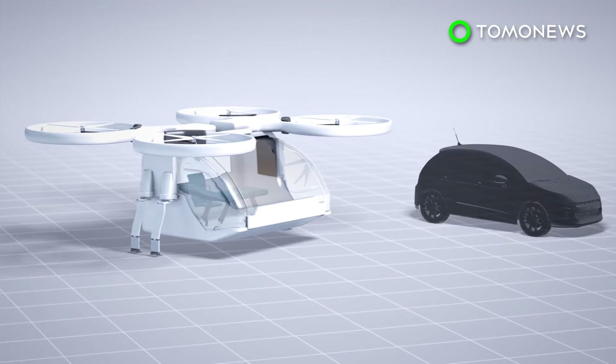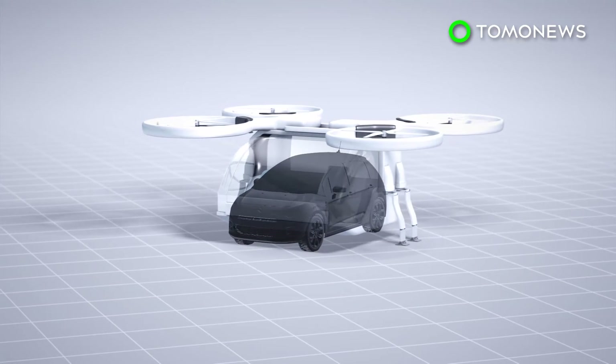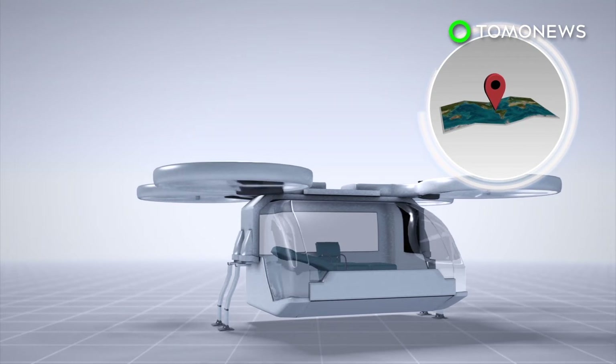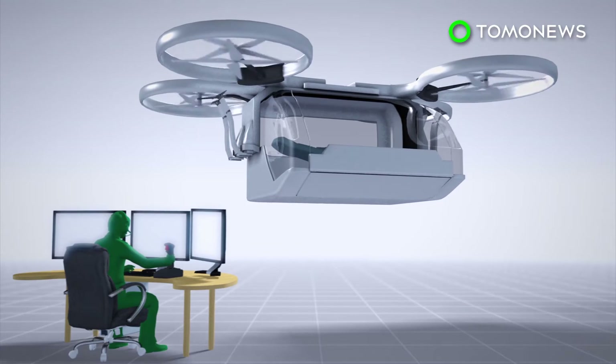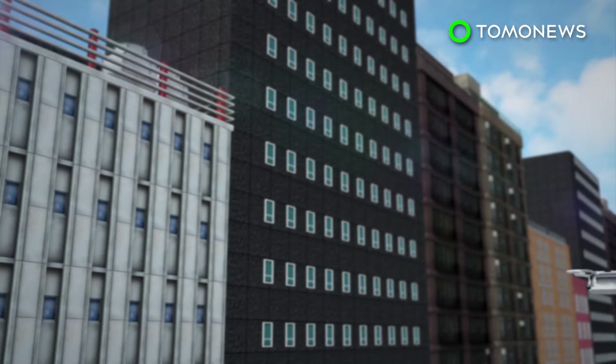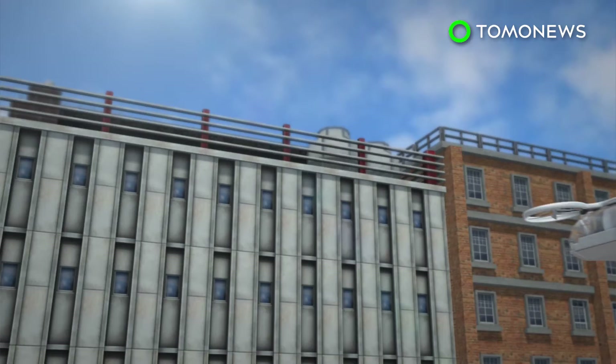The ambulance drone is modeled after a standard quadcopter and is roughly the size of a compact car. The drone can follow a GPS signal or be controlled by a pilot, and is able to travel above traffic and other obstacles on the ground, allowing it to arrive at its destination faster than regular ambulances.